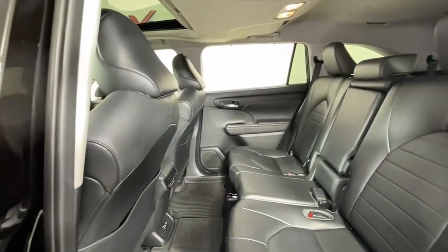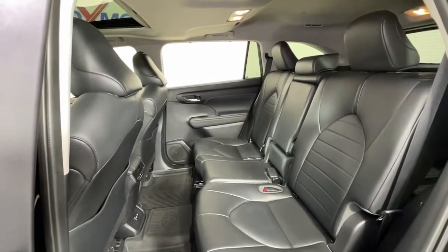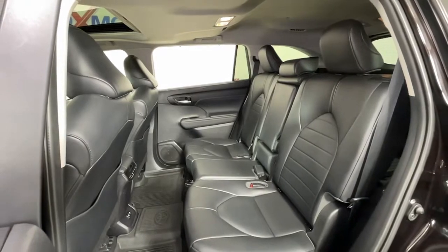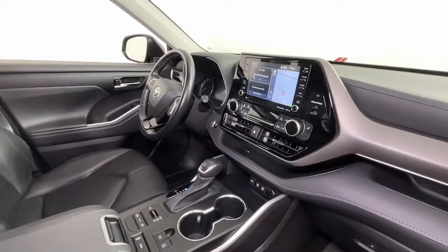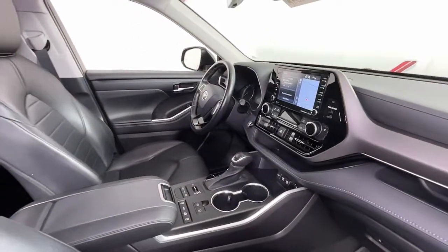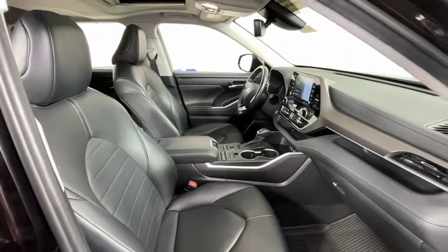Get ready to build some family memories. These are just some of the great options this vehicle comes with: navigation system, all-wheel drive, keyless entry, sun moonroof, satellite radio, fog lamps, power passenger seat, power liftgate, blind spot monitor, aluminum wheels.